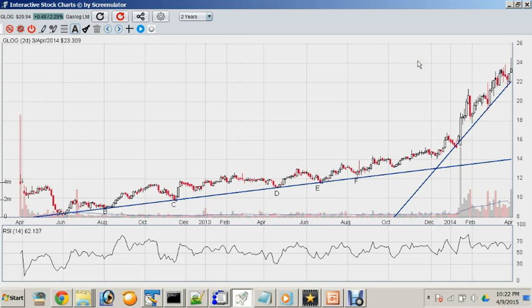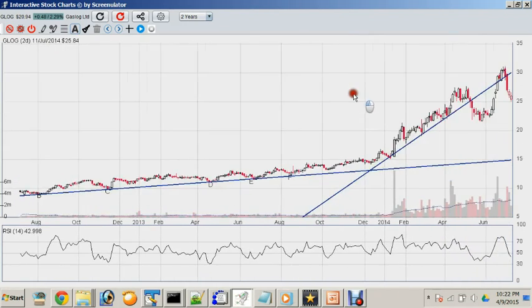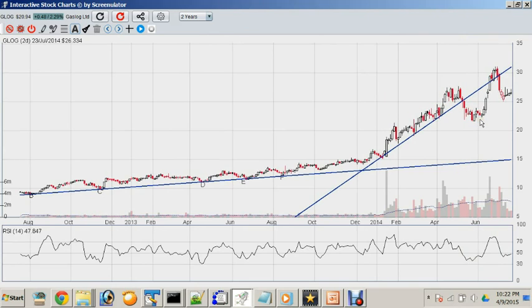What's interesting in this chart is that there is a steeper trend line formed after the stock started taking off in late 2013. As you can see, this steeper trend line was eventually penetrated, then followed by a recovery back into the trend line and being retested.